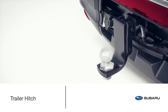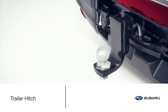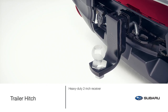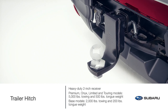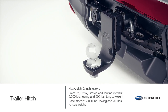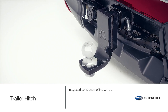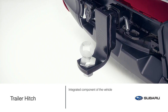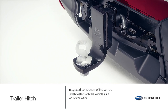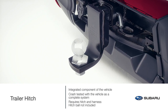With the Subaru Ascent, love is bigger than ever. But there may come a time that even 86.5 cubic feet of cargo room isn't enough for the next family adventure. When extra space is needed and a little more towing capacity required, the genuine Subaru trailer hitch can tow up to 5,000 pounds. Subaru's commitment to safety sets the genuine Subaru trailer hitch apart from aftermarket add-ons — it is designed to attach to the vehicle's structure as an integrated component for optimal clearance, required strength and superior safety. The genuine Subaru trailer hitch is also crash-tested with the vehicle as a complete system, and the complete trailer hitch requires the hitch and harness for proper operation and safety compliance.